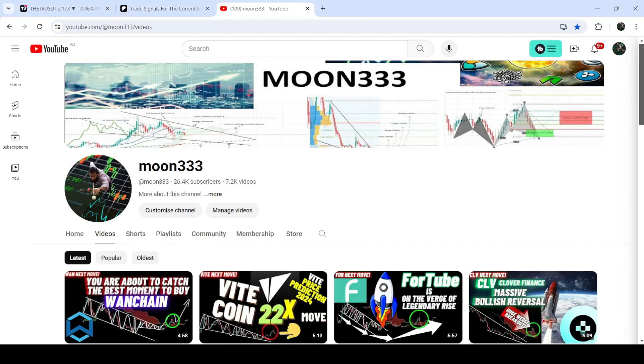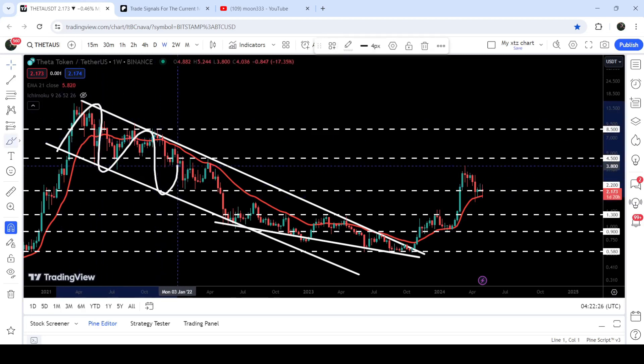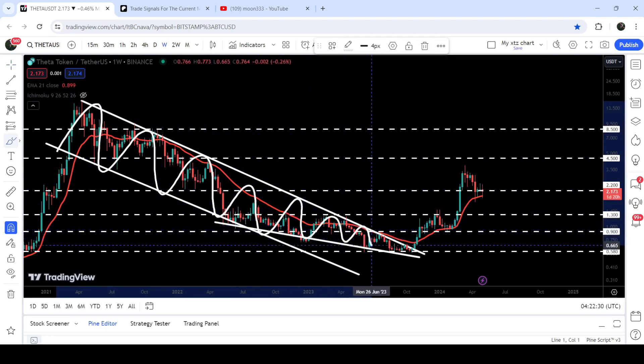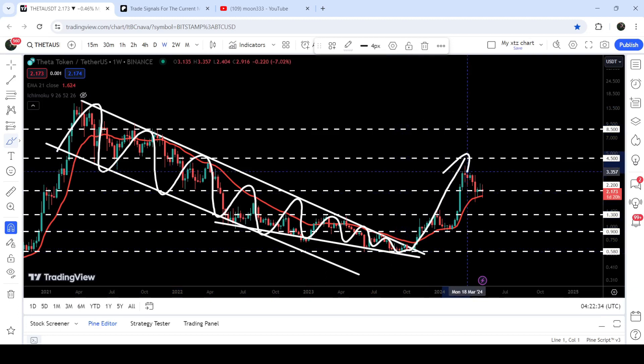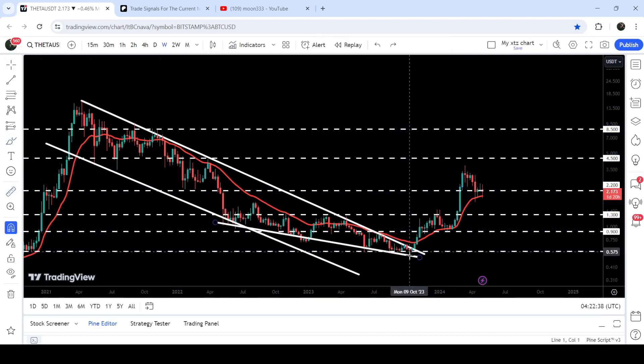Hey friends, this is Athi for Pure Value, and welcome to the new update on Theta on a weekly timeframe chart. Theta was moving inside a quite long-term down channel, and before breaking out of the down channel, the price also formed another falling wedge pattern. After getting squeezed inside this wedge, finally we broke it out and then we had a very nice pump.